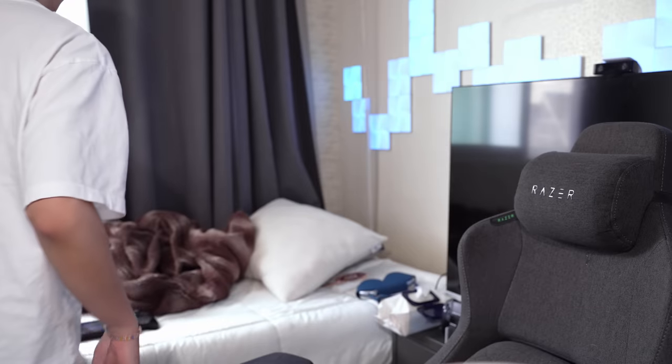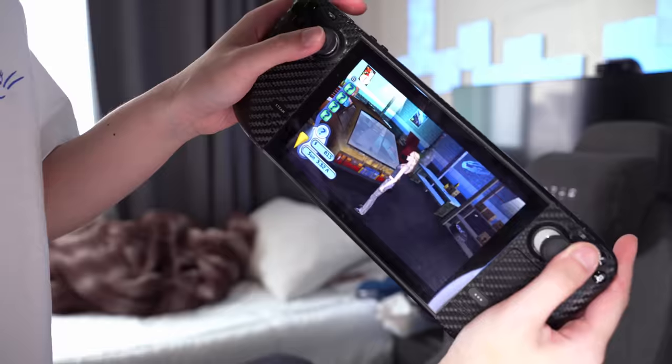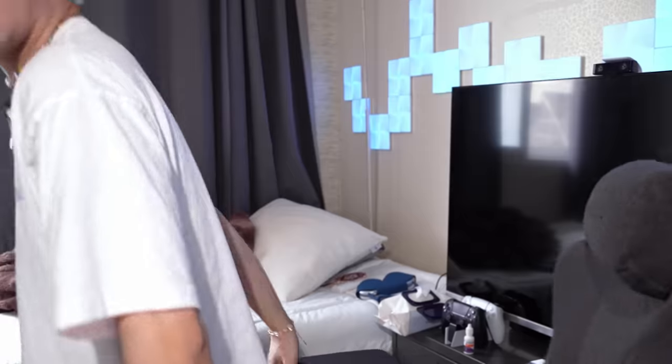Oh my god, do any of y'all remember The Sims 2? Not on the PC but on like DS, PSP, GameCube, PlayStation 2? It was so dystopian. Anyway, hi! Today we're gonna be trying out some AliExpress makeup that I found because I was just perusing AliExpress as you do.